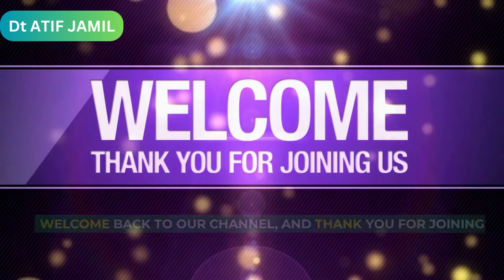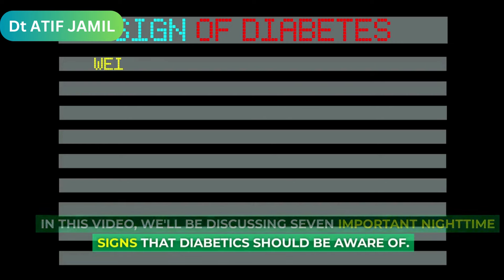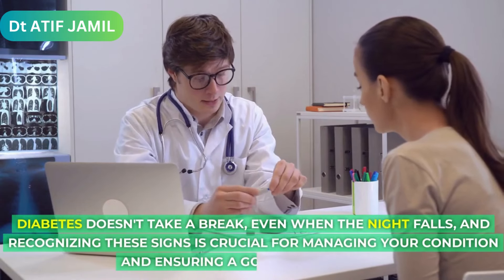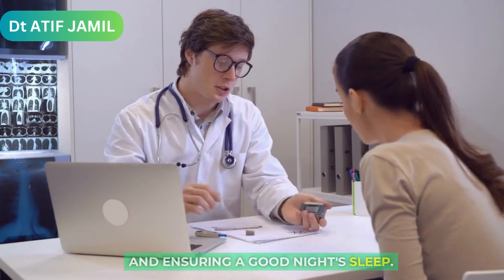Welcome back to our channel, and thank you for joining us today. In this video, we'll be discussing 7 important nighttime signs that diabetics should be aware of. Diabetes doesn't take a break, even when the night falls, and recognizing these signs is crucial for managing your condition and ensuring a good night's sleep.